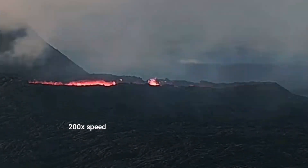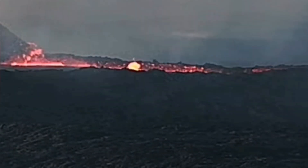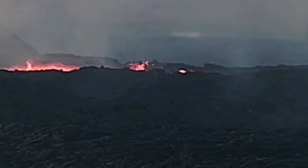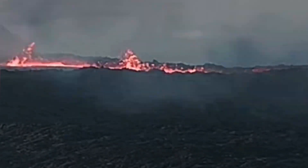So when it starts to have this kind of flashes, it's going to drain. This is a lava pool which is interesting because we are seeing it now draining. I'm speeding it up so you can see quickly — this is 200 times speed — and as you can see it does it very dramatically.